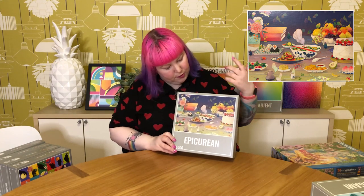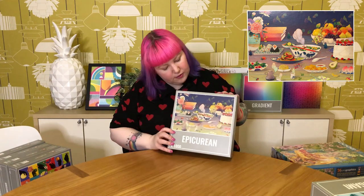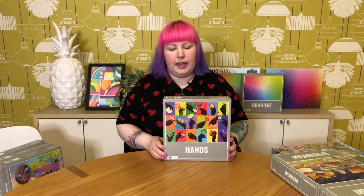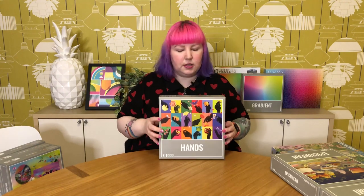Then I got this lovely one called Epicurean — I really love the colors and the detail. It's sort of like a food setting, a table full of different really yummy looking dishes, a beautiful fruit bowl, flowers, books, and a lot of details that are colorful but still in a more subdued way — very pretty and very detailed. Then this one called Hands is a really lovely bright and bold one. I actually did this one in my video — I really enjoyed it, the quality was great, very colorful, and it was just a really fun puzzle to do. It wasn't too hard because it's almost like lots of little mini puzzles broken up into a grid. Definitely recommend it.